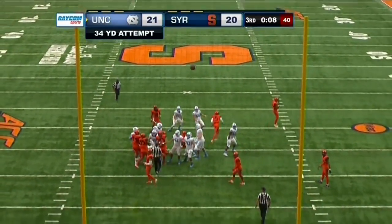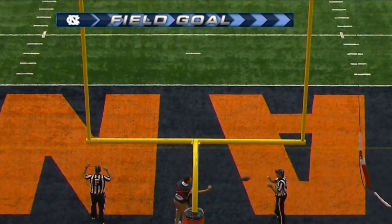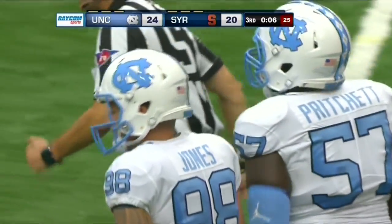Snap back, spot down. Jones' kick is right down the center. Carolina, with six seconds left on the third quarter clock, does add three more.